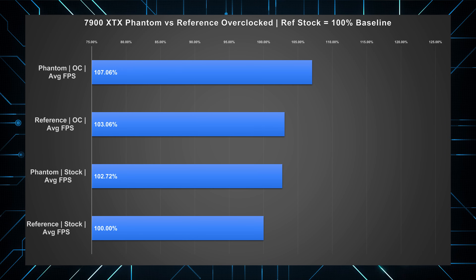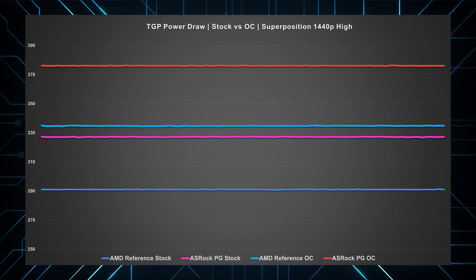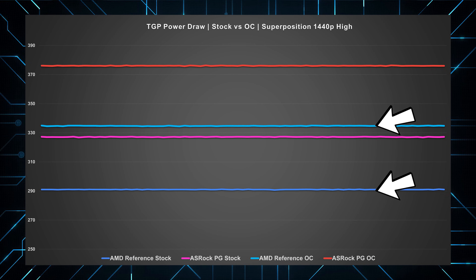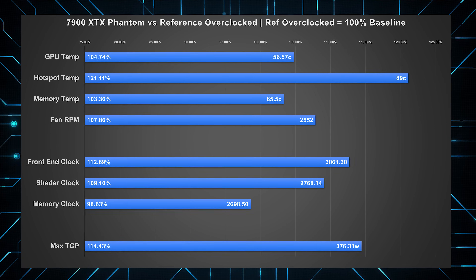The reference was 3% faster overclocked, but the Phantom beat that by 4%, pushing its front-end clock to an average of nearly 3,150 in Tomb Raider with shaders averaging over 2,800, and able to pull over 375 watts in synthetics — with the reference coming in 40 watts less with lower clocks. If you're concerned about efficiency, the reference is the better option: over 10% less power draw for only a few percent performance difference compared to the Phantom. The trade-off was mainly in the hotspot — about 20% higher on the Phantom — but this is still 21 degrees lower than the limit and well within spec.